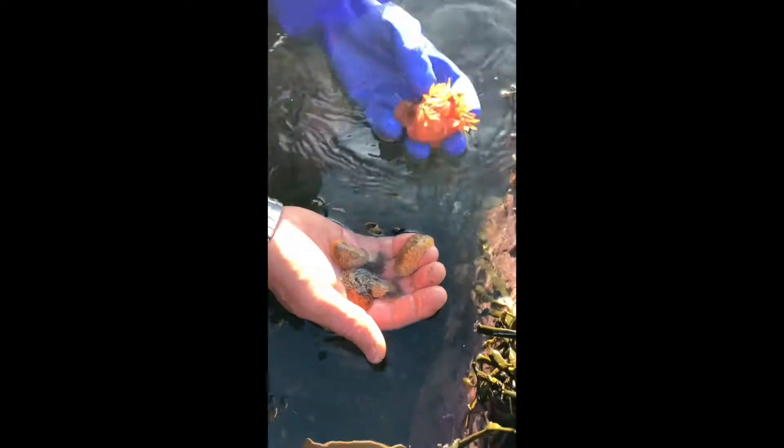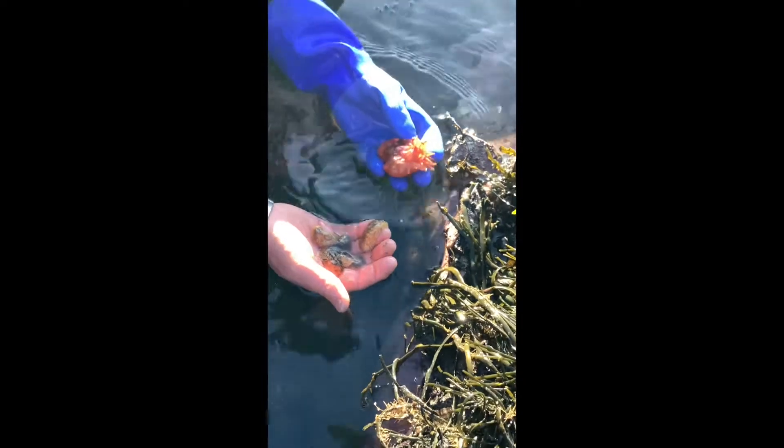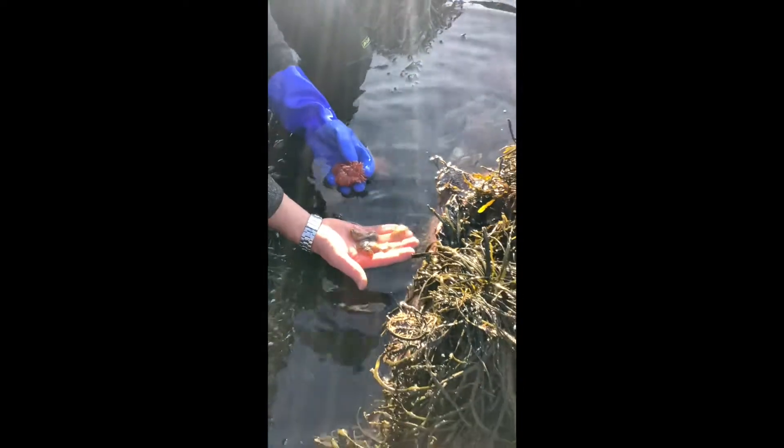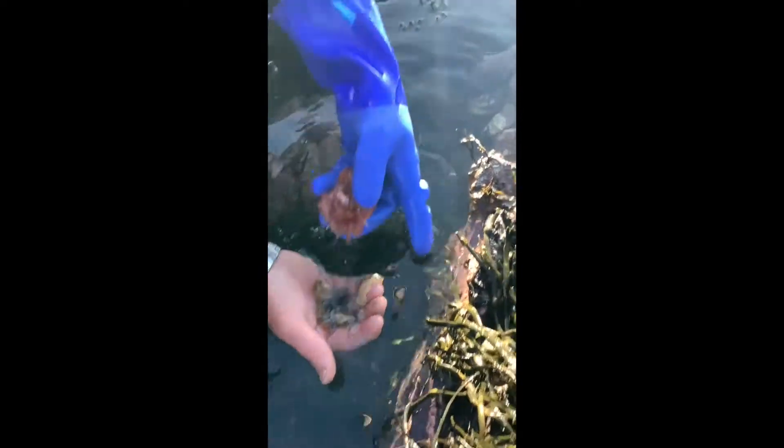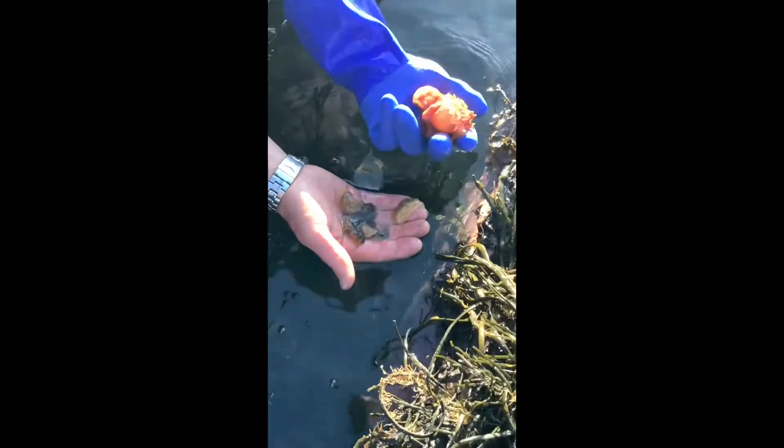So two weeks ago or a month ago, we put these anemones — saved them, rescued them — put them in this tidepool, and then we come back today. And here's one, two, three, four, five, six, seven, and then down underwater eight, nine, ten — twelve or fifteen of these ganged up on this anemone.